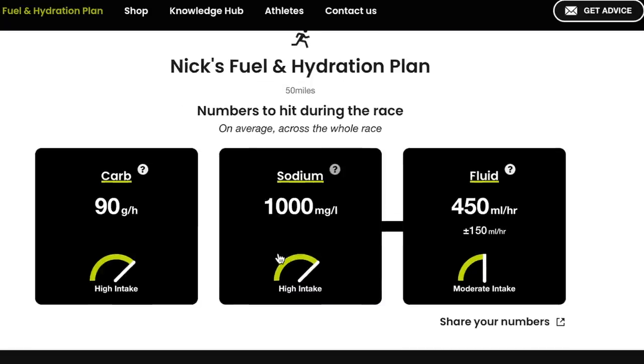If you use the link in the caption below to head to the Precision Fueling and Hydration website, you'll get 15% off the entire range, and there you'll find the calculator as well to work out what you need for your runs. Time to dive into the shoes now.